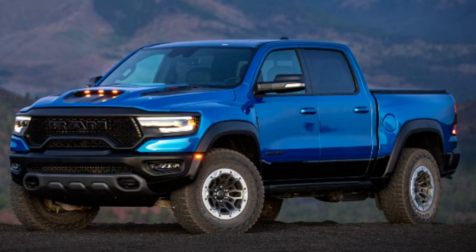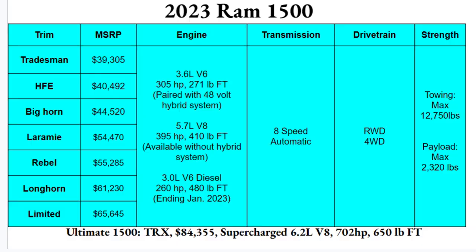Today we'll look at the different trims and details that matter most to you to determine which will be the best bang for your buck. The 2023 RAM 1500 comes in several trims: Tradesman, HFE, Big Horn, Laramie, Rebel, Longhorn, and Limited. The base Tradesman starts just under $40,000 at $39,305, working all the way up to the Limited at $65,645 — a price differentiation of about $25,000.